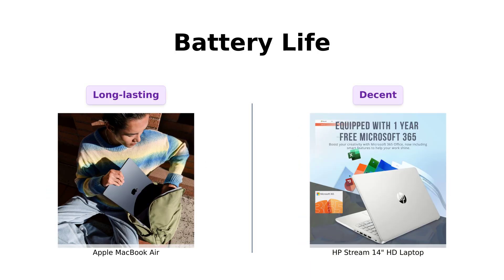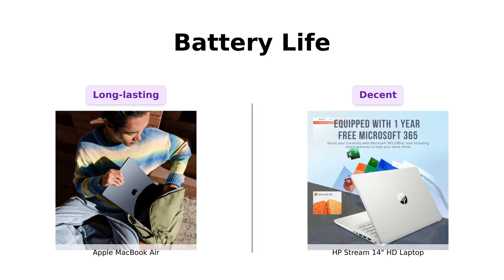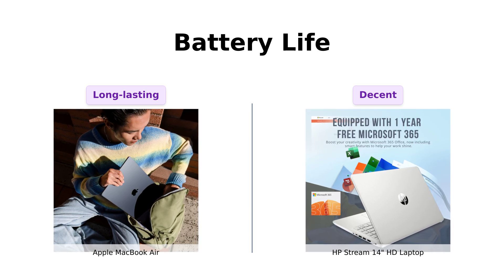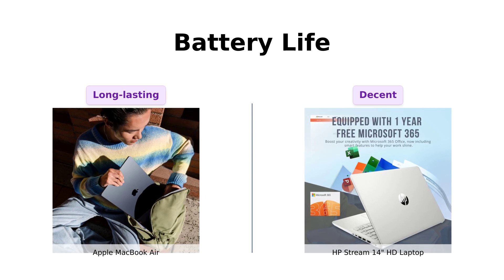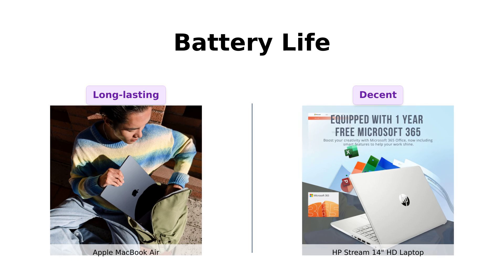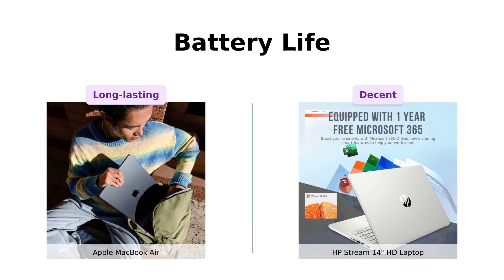How about that battery life? The MacBook Air boasts up to 18 hours of battery life, and reviewers are impressed with its longevity. The HP Stream 14, however, offers less battery life, making it necessary to keep your charger handy. Some users have noted that while it's decent, it doesn't quite match up to the MacBook Air's marathon runner stamina.